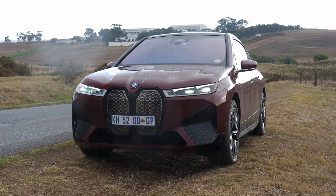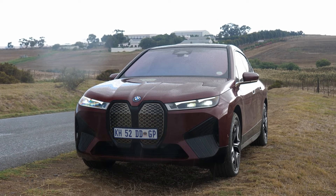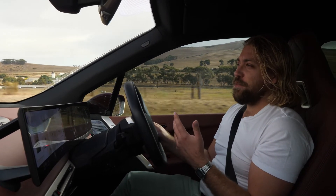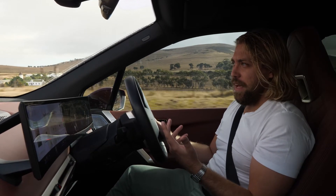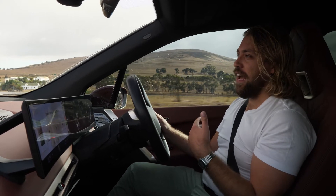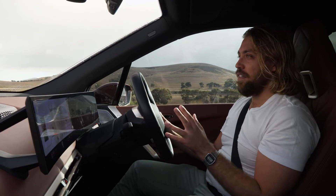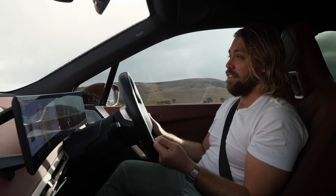It was very divisive at first. But thinking back to the Chris Bangle years, BMW did produce cars that caused debate, and similar to those cars, this one did as well. But interestingly enough, although there were so many naysayers, everybody I've been talking to who looks at the car agrees it most certainly turns heads.